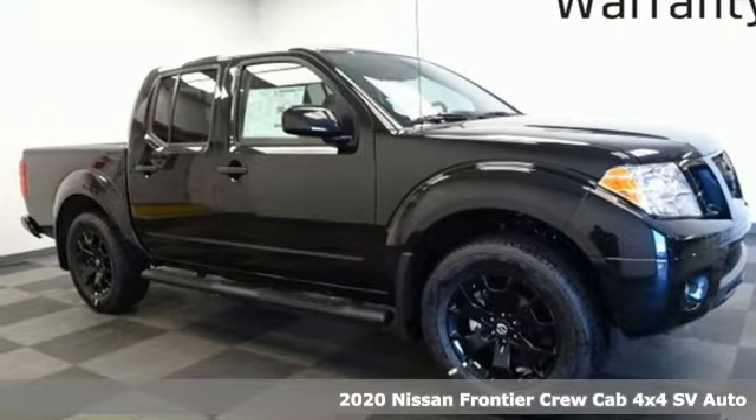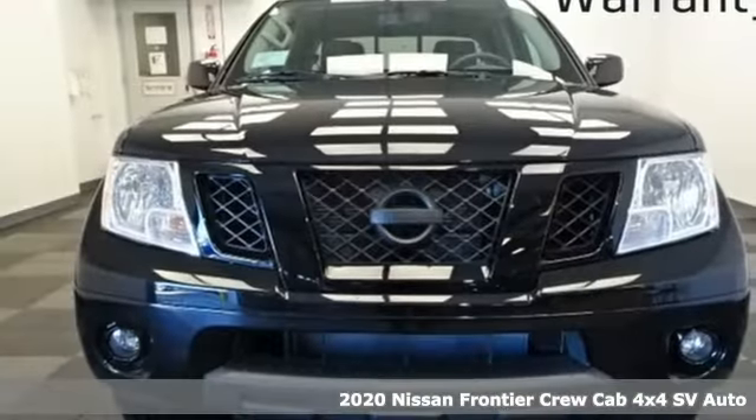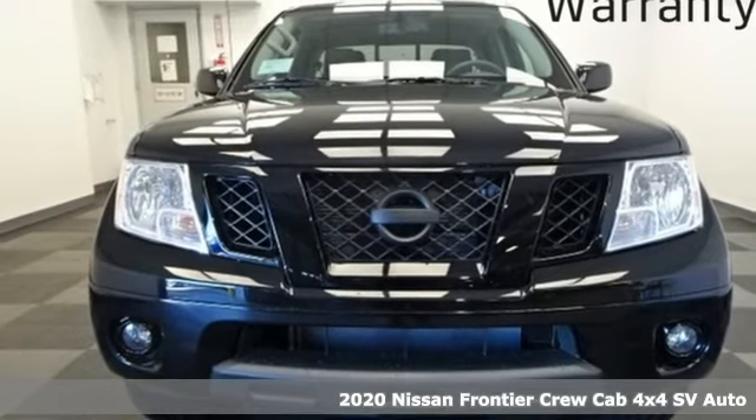Here's a new 2020 Nissan Frontier. With this versatile midsize truck, TUF is always on call.